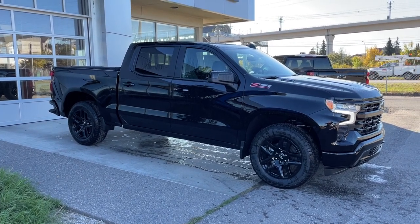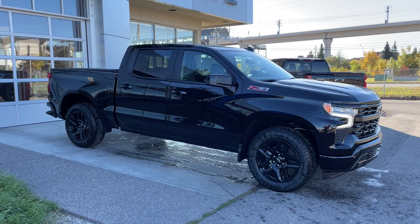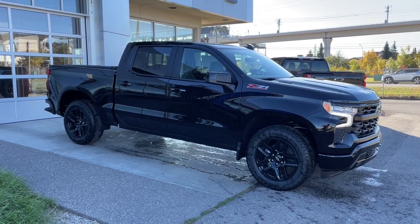Welcome to the brand new 2025 Chevrolet Silverado 1500 RST in black. This truck is powered by a 3.0-liter Duramax turbo diesel, bolted up to a 10-speed automatic transmission.